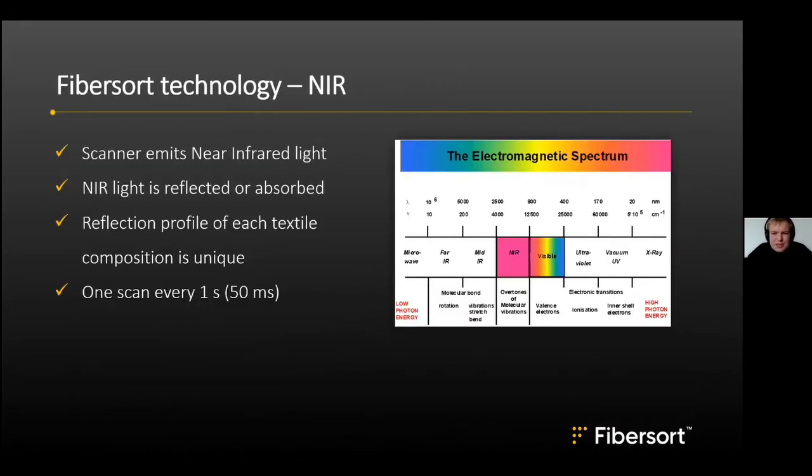The FiberSort technology is based on Near Infrared (NIR) spectroscopy. The scanner emits a near infrared light that is reflected or absorbed, and the reflection profile of each textile composition is unique. We use that information to predict which fibers are inside each textile. One scan takes approximately 50 milliseconds, allowing us to scan about one sample every second.